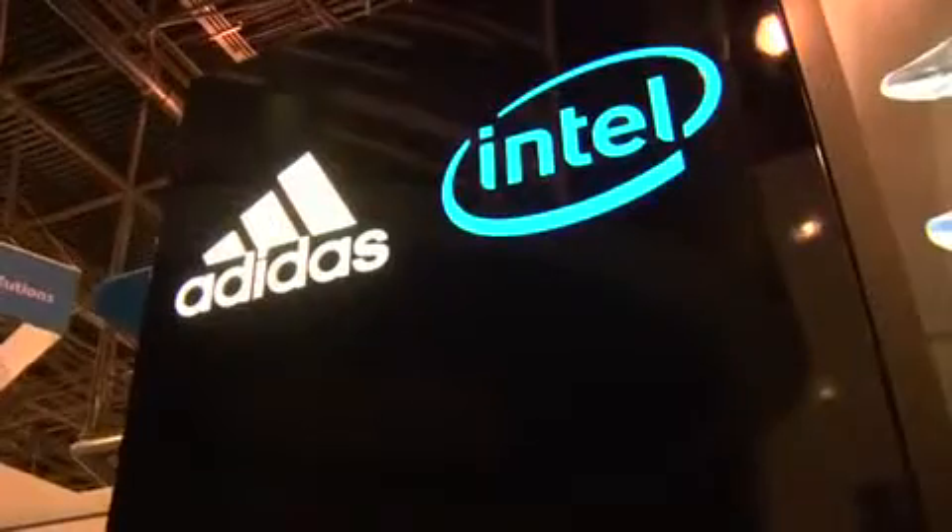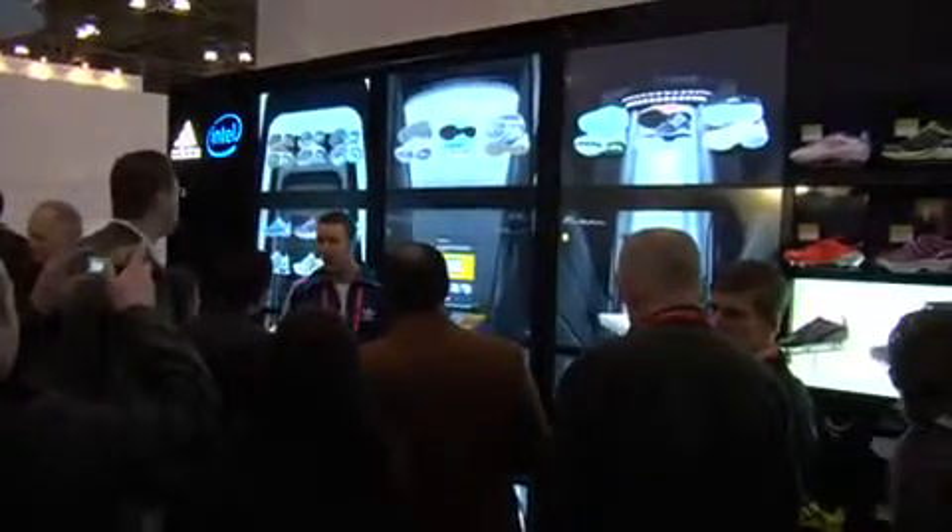Hi, my name is Chris Aubrey and I'm from Adidas. I'm the VP of Retail Marketing and I'm here today to introduce you to Adiverse, our virtual footwear wall.